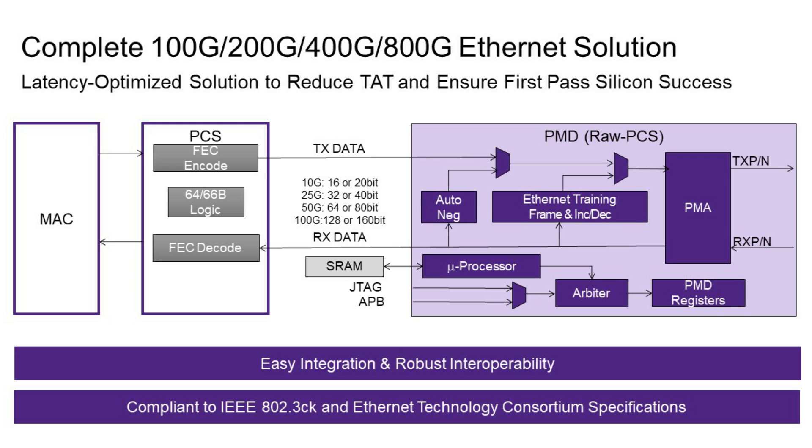MAC and PCS and PHY together make a complete solution, which provides latency optimization by strategically planning the data path and reducing turnaround time by ensuring first-pass silicon success, because all the learnings from our previous world chip tape-outs can be rolled into the solution. Today we can enable our customers with the 802.3 CK specification for 400 gig Ethernet and the Ethernet Technology Consortium specification for 800 gig Ethernet with our 112 gig PHY.